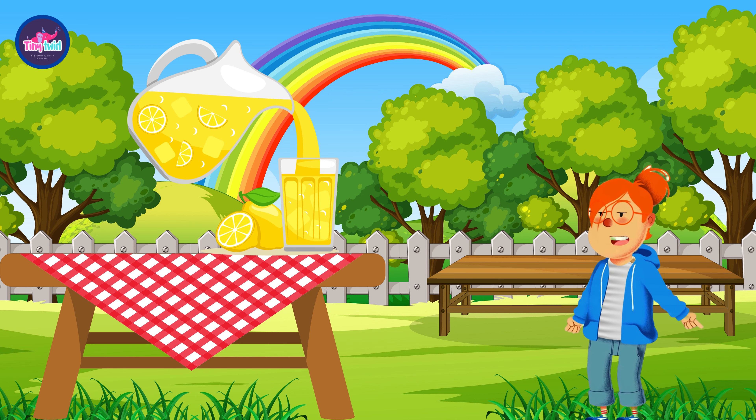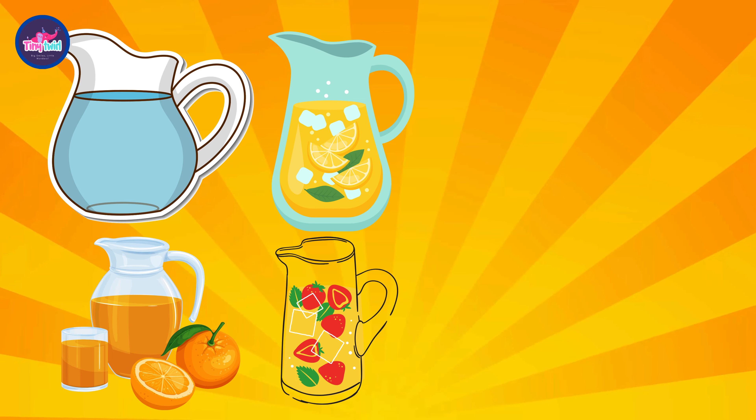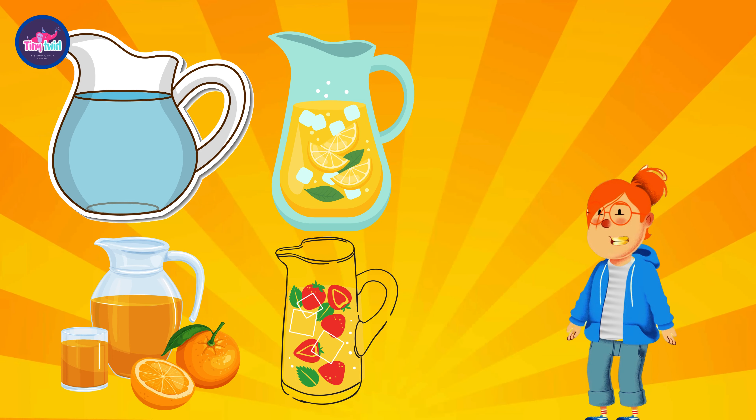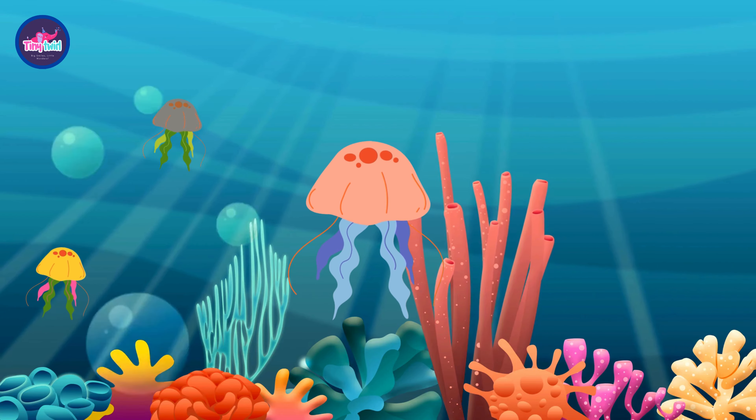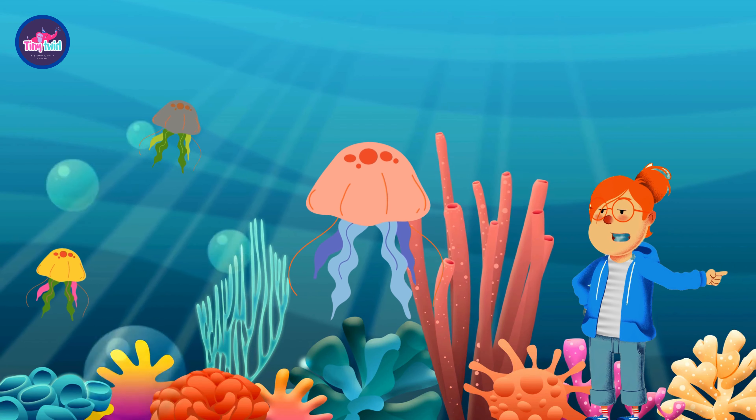J is for jug. Look at the big jug of lemonade on the picnic table. Can you say jug? Let's pour some lemonade together. What other drinks do you like to pour from a jug? Can you name them?